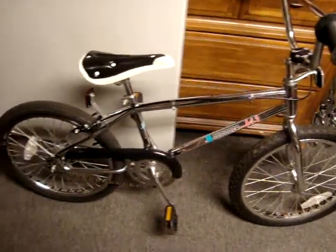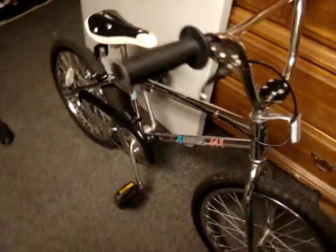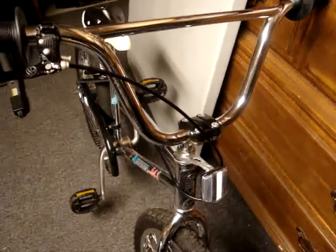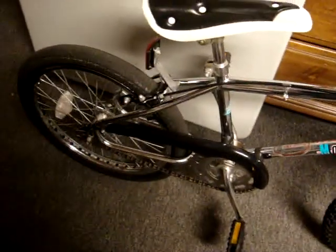Hey everybody, I've got some video here of my 1987-88 Mongoose M1 bike for sale. As you can see, the bike is in really good condition. It's mostly original — it's got the original frame, forks, handlebars, neck on it, and the original wheels on it.